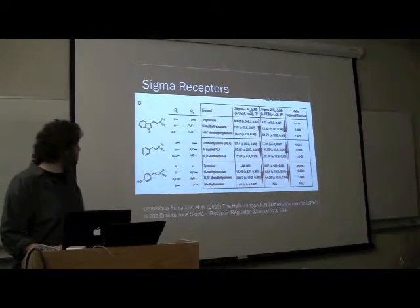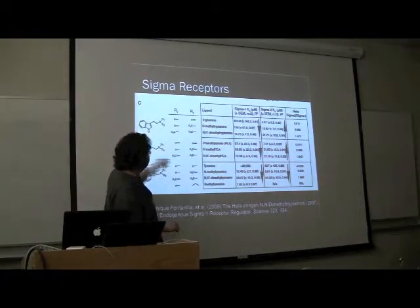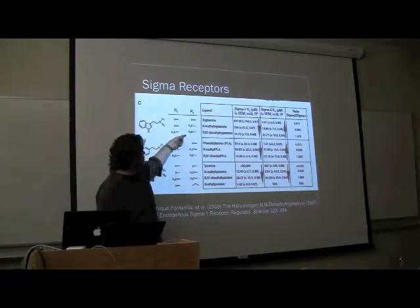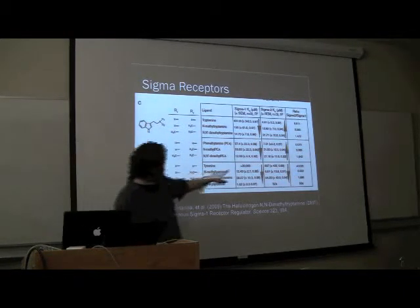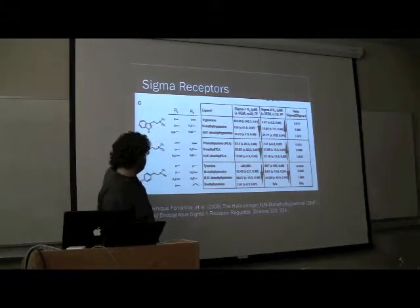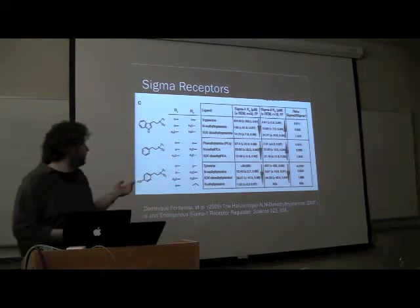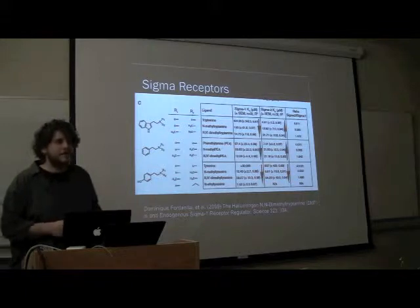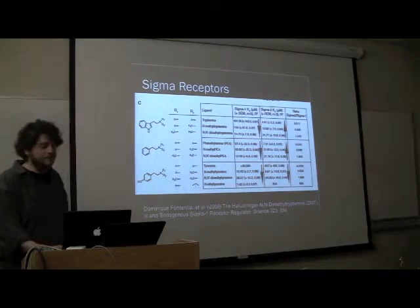Student asks: Is that middle column the two C's? Speaker clarifies: This is a methyl group — so this is monomethyltryptamine, and this is just tryptamine. Someone asks if the bottom one is 2CB. Speaker responds: It just says N,N-dimethylphenethylamine. Like, 2CB — I don't know the structure, but it might be some sort of analog of it.